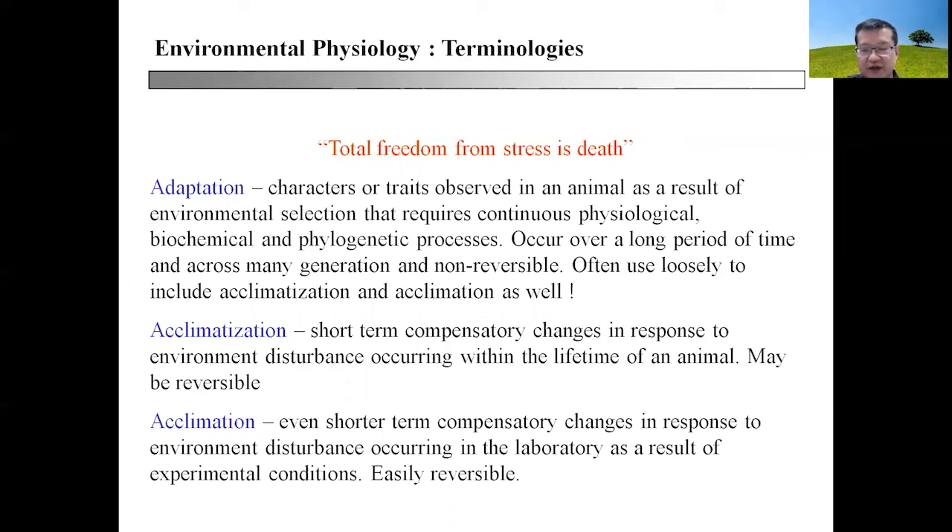Adaptation occurs over very long periods of time and across many generations, and it is typically non-reversible. Acclimation, by contrast, involves very short-term compensatory changes in response to environmental disturbance occurring in a laboratory or as a result of experimental conditions. For example, putting your cat in an air-conditioned room — the cat will have to adjust to the sudden lowering of environmental temperature — or putting a dog in a very hot car while cooling it down.